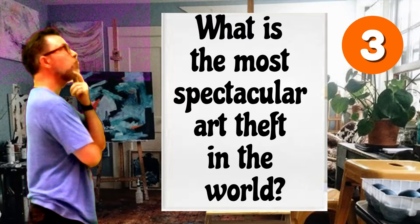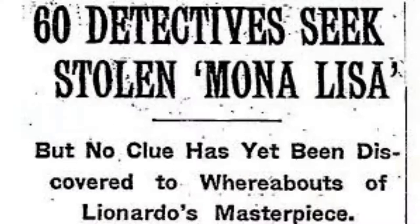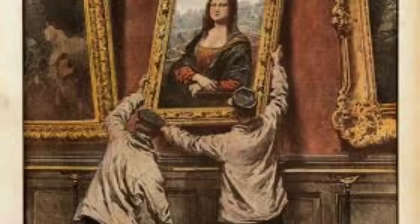What is the most spectacular art theft in the world? Perhaps the most famous case of art theft occurred on August 21st, 1911, when the Mona Lisa was stolen from the Louvre by an employee — somebody who worked there — Vincenzo Perugia.